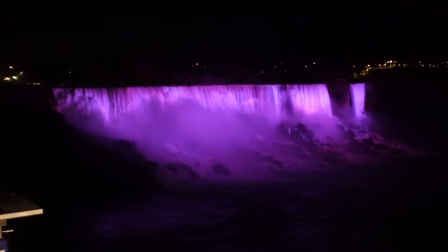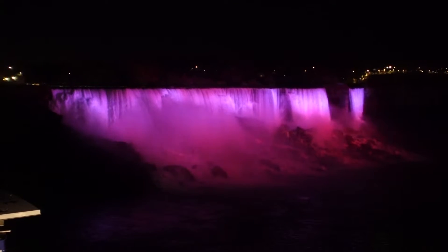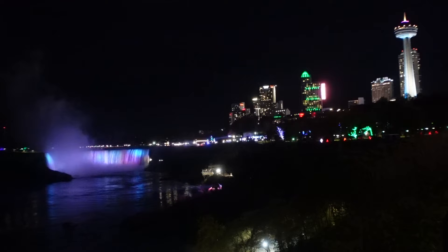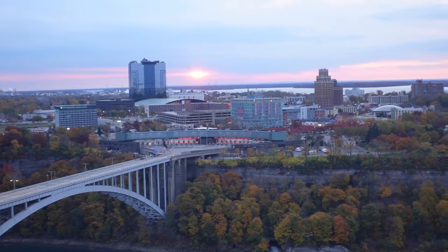We thought of another pro for the Canadian side — as soon as the sun sets, the lights go on the falls and it's pretty. It lights them up so you can enjoy the falls all night long from the New York side. Not that we'll be able to test this, but I don't think you'd really be able to see it from there. Point Canada. Okay, it's time to cross the bridge to America.